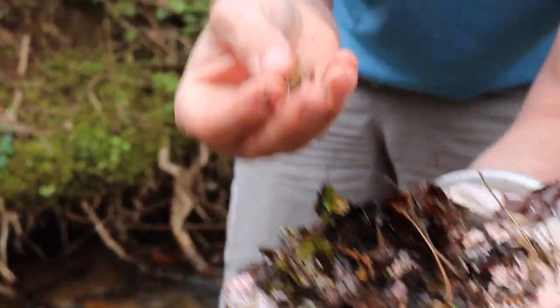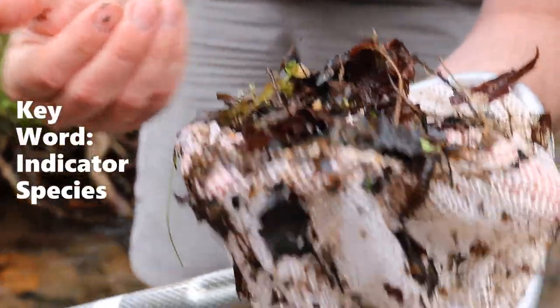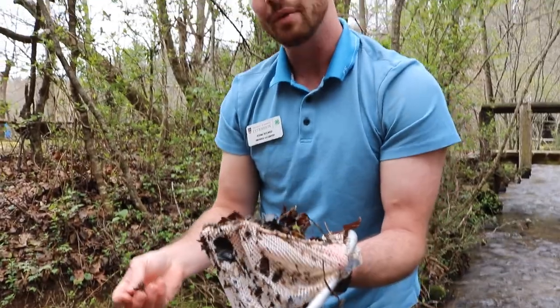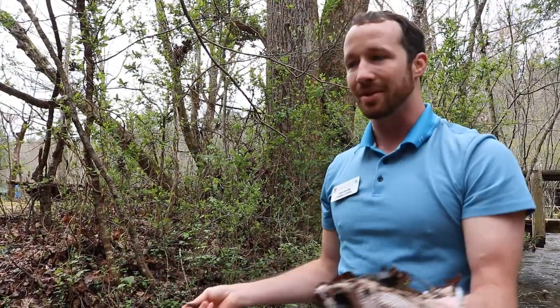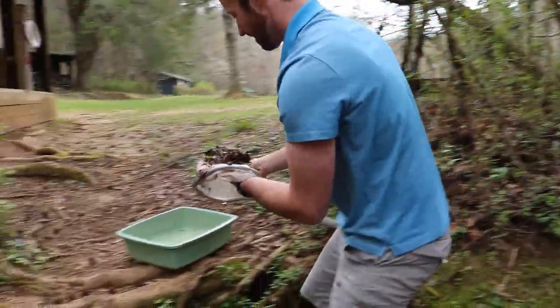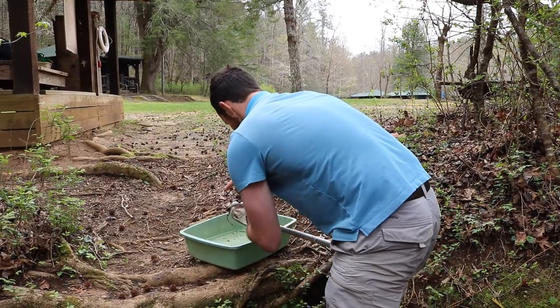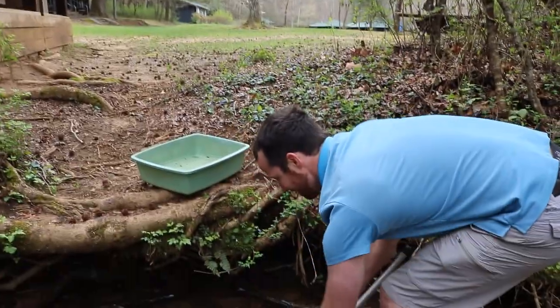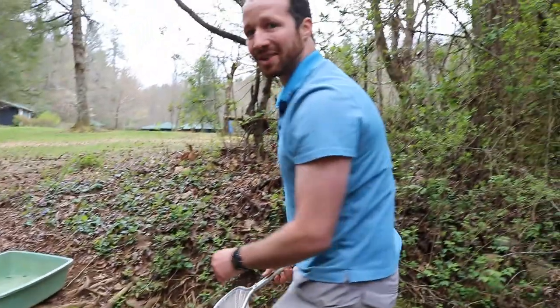We have a really cool stonefly, which is a great indicator species. So I'm going to put these guys in our bucket and do a little bit more searching, and then we're going to take a step into our lab to take a closer look at them. We're going to rinse out our net nice and good and then go back to searching through our stream.